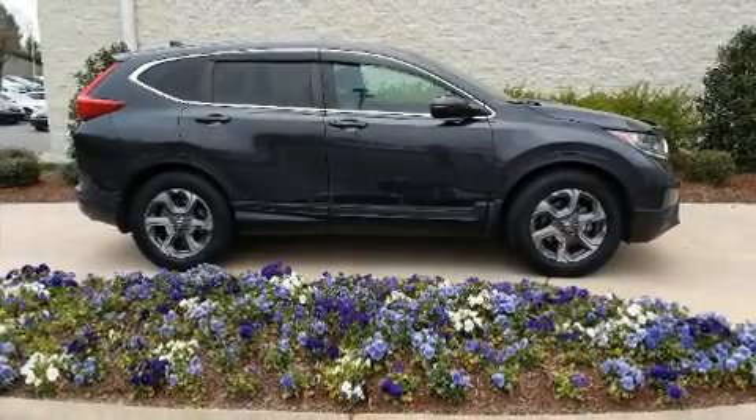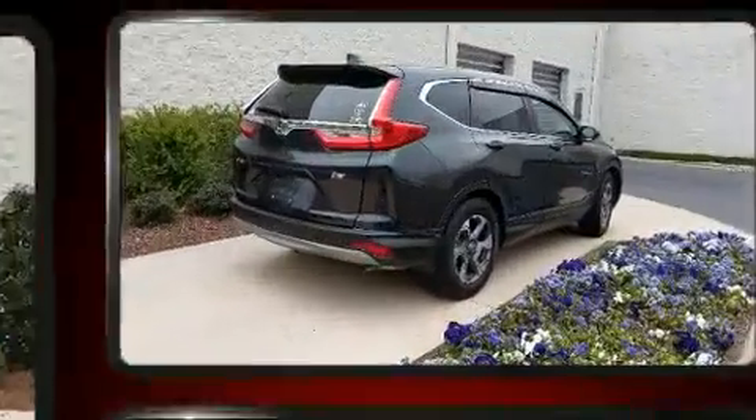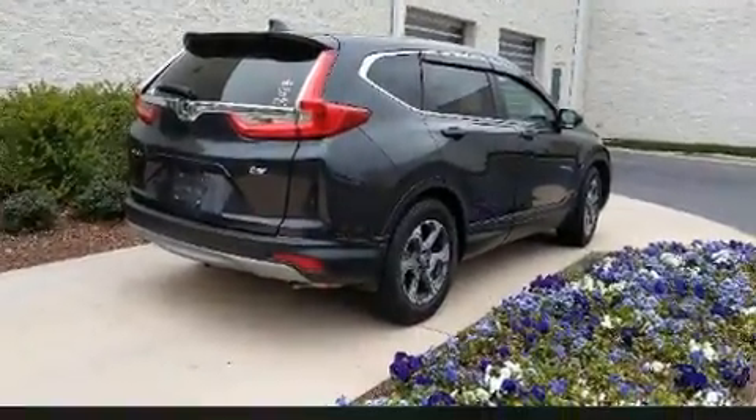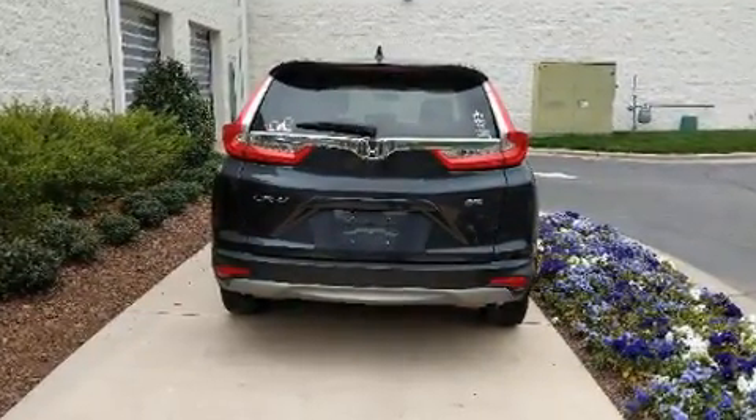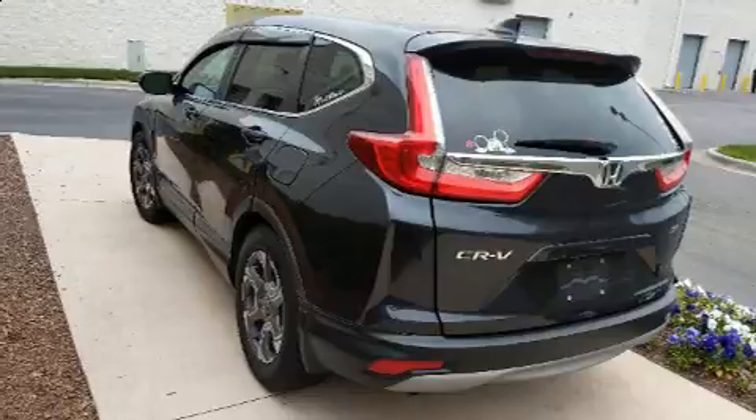The 2017 Honda CR-V. Smooth gear shifts are achieved thanks to the efficient four-cylinder engine, and for added security, dynamic stability control supplements the drivetrain. The engine breathes better thanks to a turbocharger, improving both performance and economy.